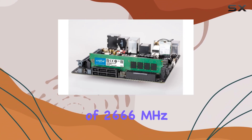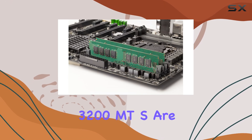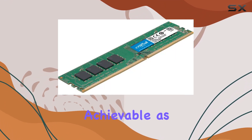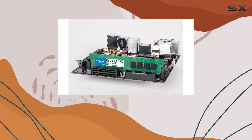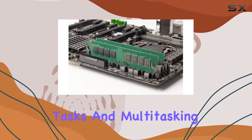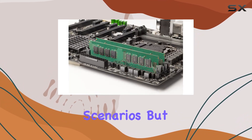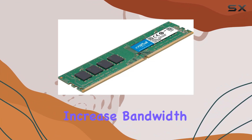First off, let's talk speed. While this kit boasts a base speed of 2666 MT/s, it's important to note that speeds up to 3200 MT/s are achievable as DDR4 technology continues to evolve. This means faster data rates and snappier performance for your system — perfect for those demanding tasks and multitasking scenarios.